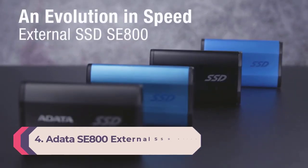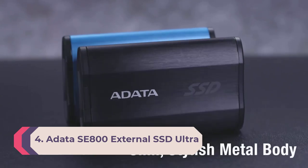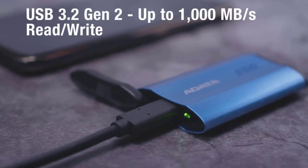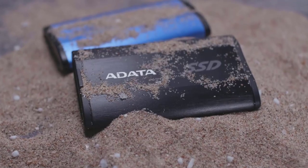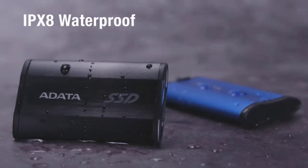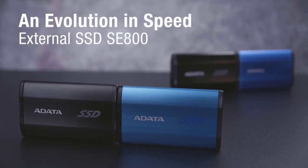Number 4: Adata SE800 External SSD Ultra Fast, USB 3.2, 1TB. The Adata SE800 measures just 2.8 x 1.7 x 0.4 inches and weighs 1.4 ounces, and is rated for IP68 protection against dust and 30 minutes of submersion in 4.9 feet (1.5 meters) of water. It meets the MIL-STD-810G 516.6 standard for impact resistance when dropped from 4 feet (1.22 meters).